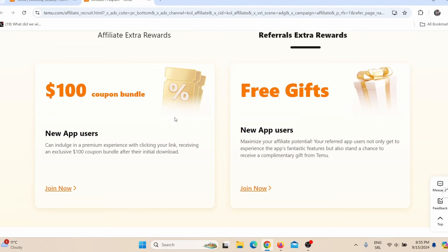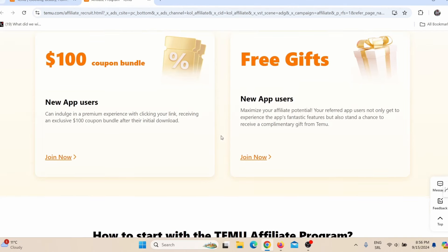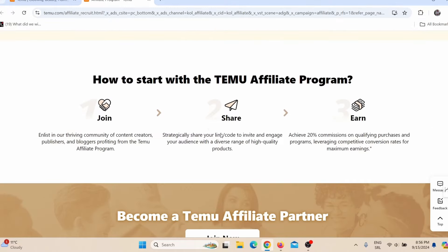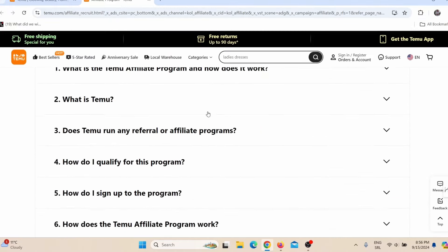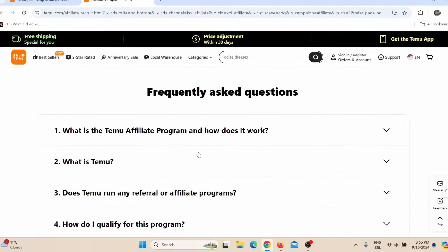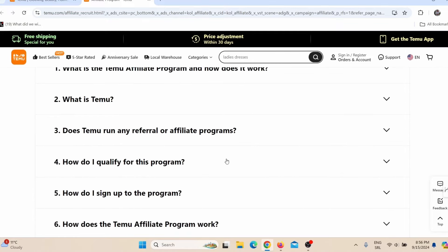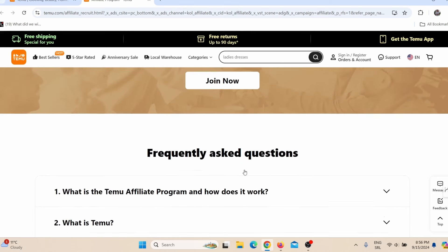you can just refer someone to install the Temu app on their smartphone and you will make money. They have all kinds of stuff for new affiliates — you can make money just by joining their affiliate program. They also have frequently asked questions if you have any questions.